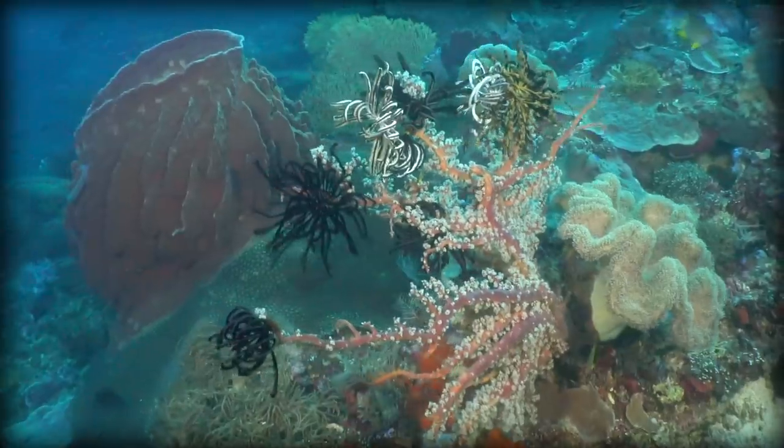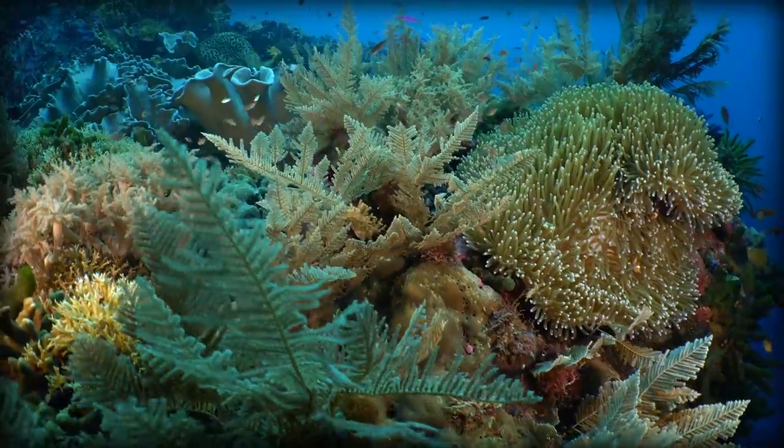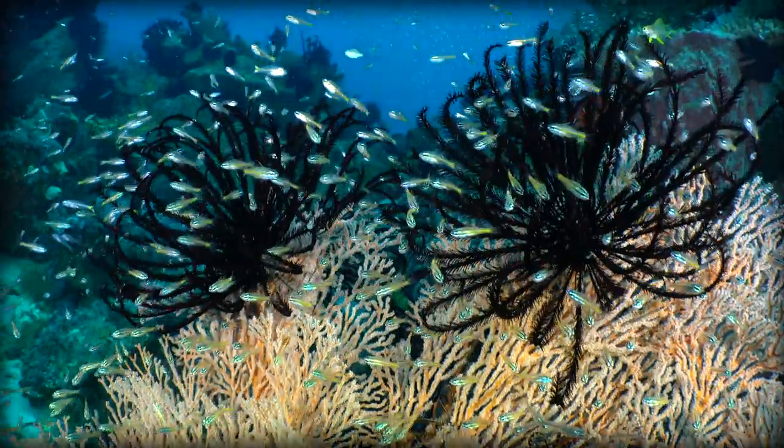They were particularly successful during the Paleozoic Era, and while they haven't recovered the diversity they had 250 million years ago, they haven't changed much since then either.